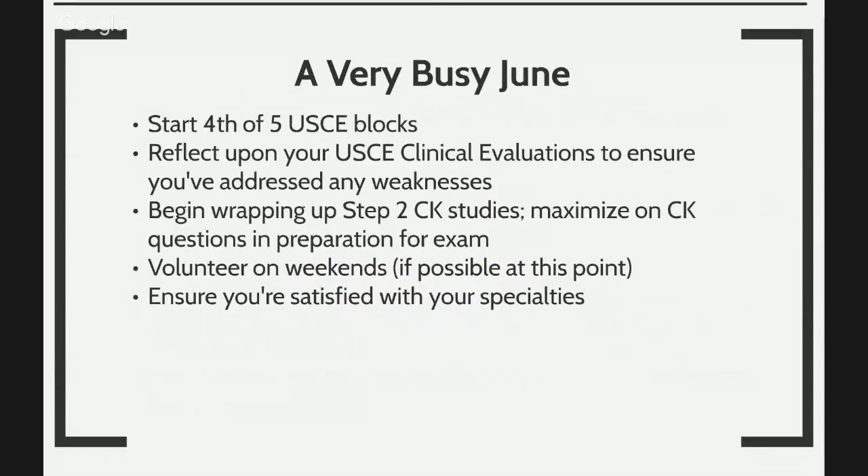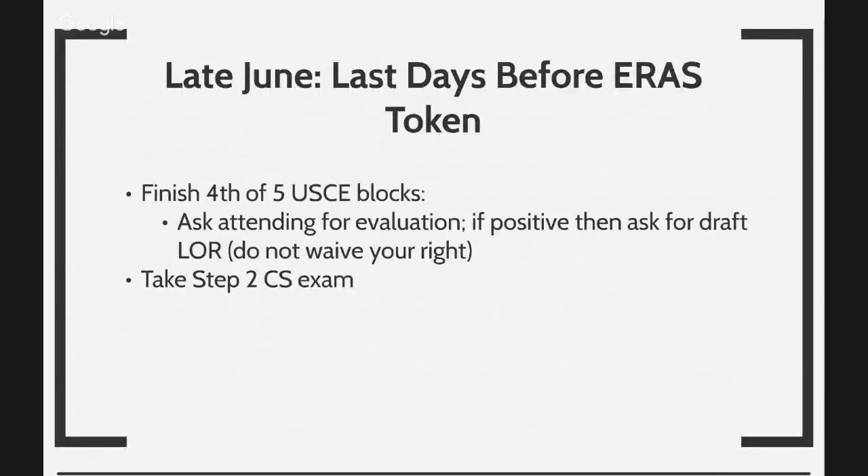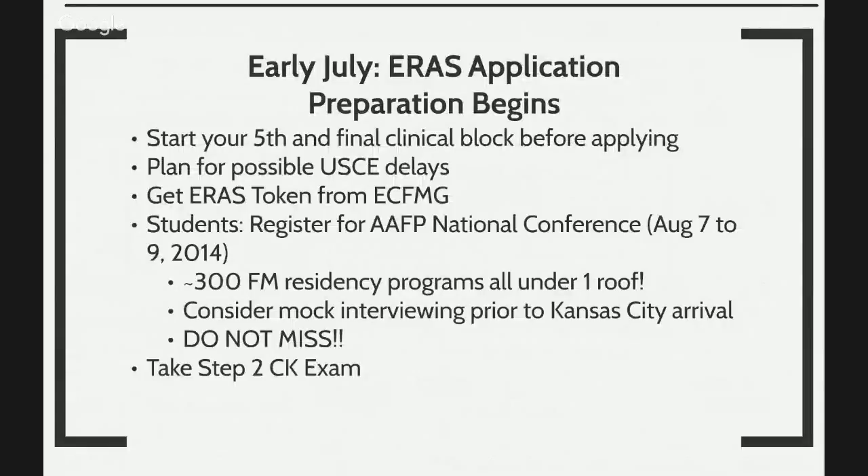June is where it gets really busy. You want to have your fourth clinical block started, reflect upon your U.S. clinical experiences and evaluations to address any weaknesses, and make sure everything is consistent across your entire residency application package. Volunteer on weekends. Ensure that you're satisfied with your selection of residency specialty. By late June, you want to finish your fourth or fifth clinical block, ask your attending physicians for evaluations, ask for a letter of recommendation if positive, and you want to take your step two CS exam. This is the recipe for anybody who wants to be qualified for the 2017 match.